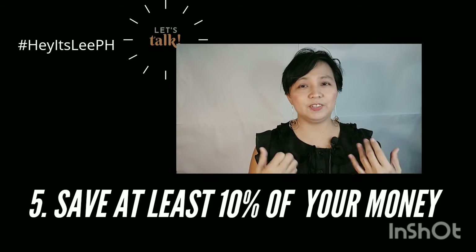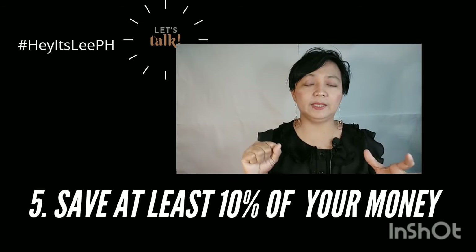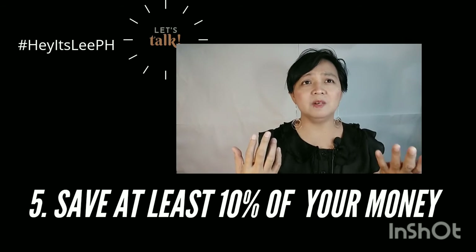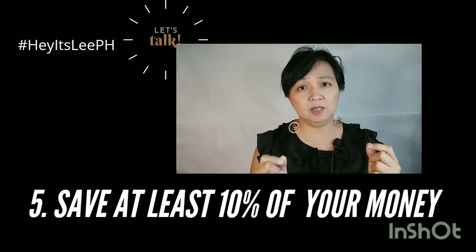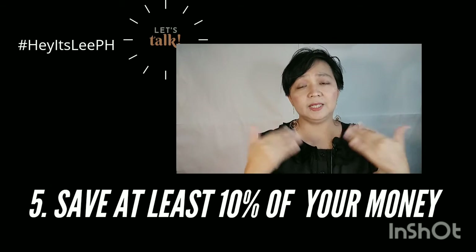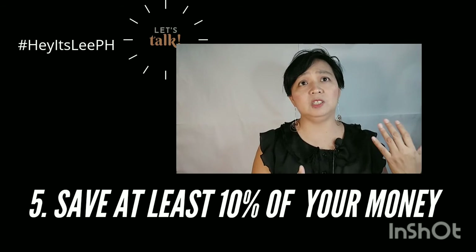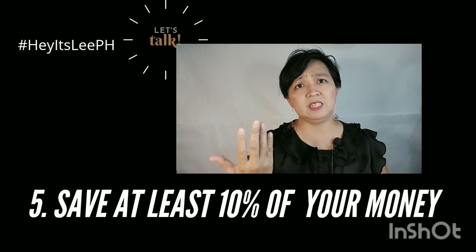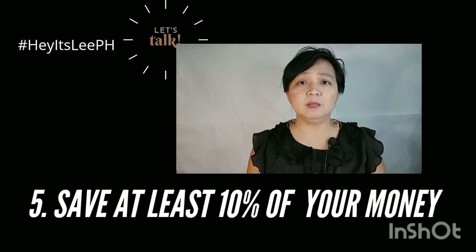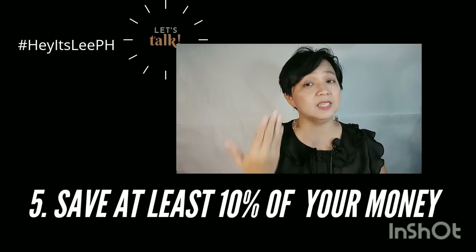When it comes to saving, I know it's hard. So once you have your money, before you look at your budget, make sure you already remove 10% of it. At least 10%. If you can't do 50% as some financial advisors say, at least start small — try 10% first. Remove 10% of any money that comes in, and that's what you have to save. Put it in a special container, special wallet, or a different savings account, and don't touch it.